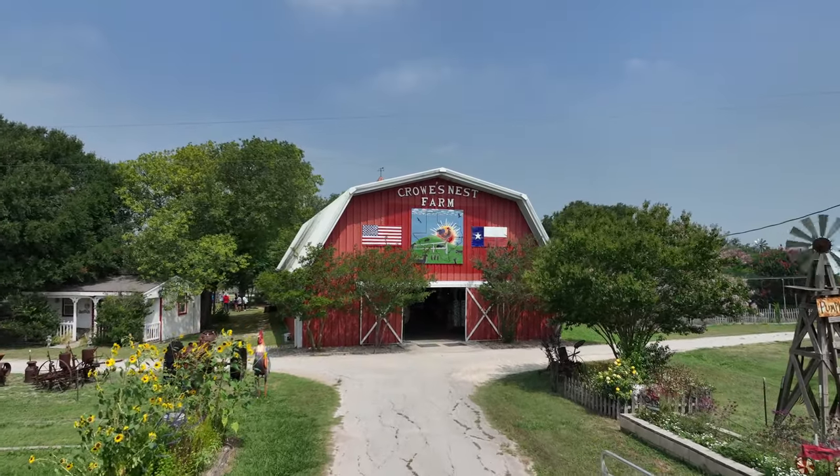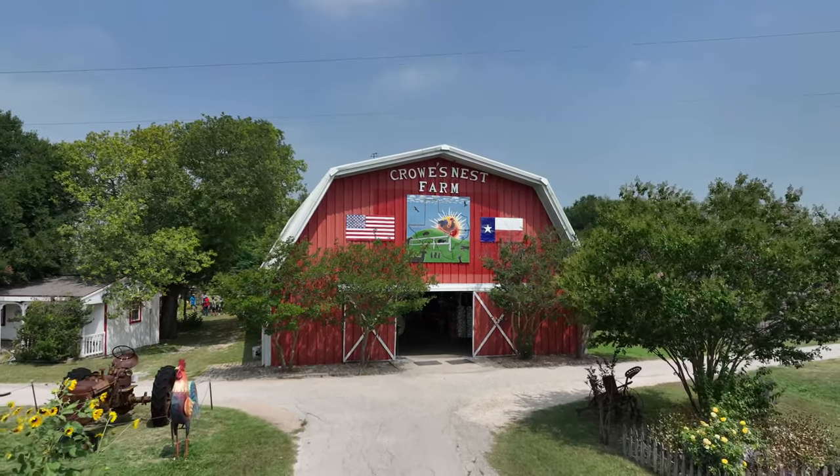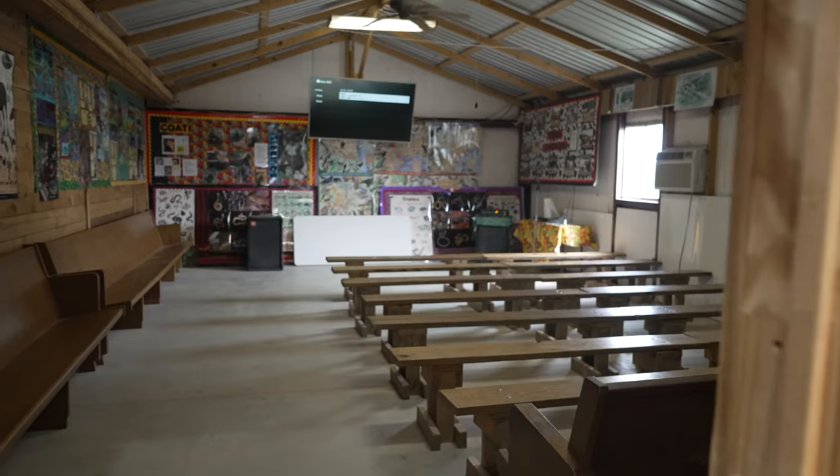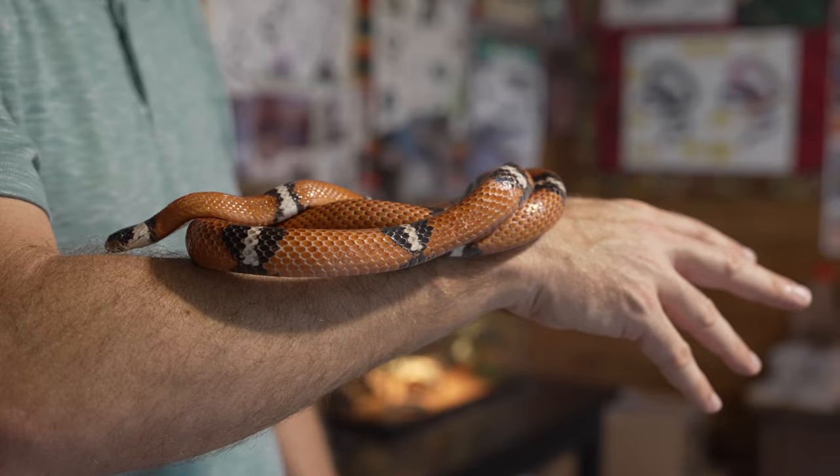The big red barn draws your eye as soon as you arrive. Most visits start and end here with the ticket booth, a gift shop, and a briefing room for tours. There's also a reptile room, which is home to Miguel, a Mexican milk snake.